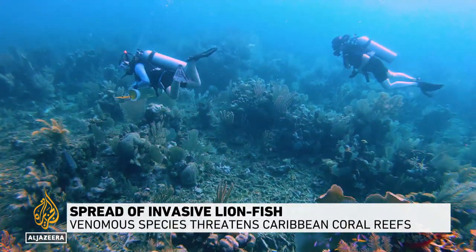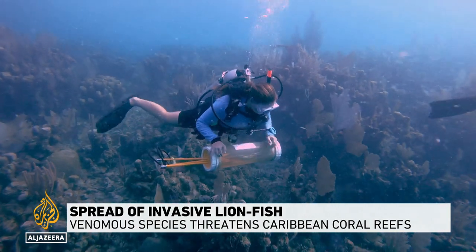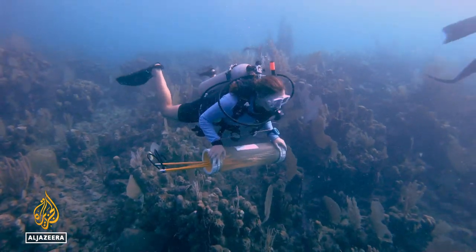Divers scouring a reef near the island of Utila are on the hunt for a venomous invasive species with a voracious appetite.